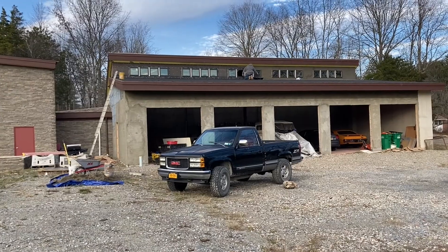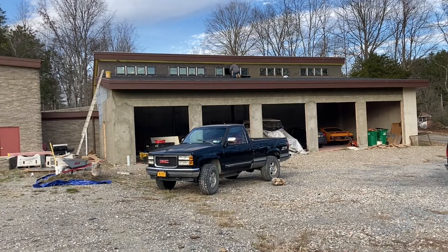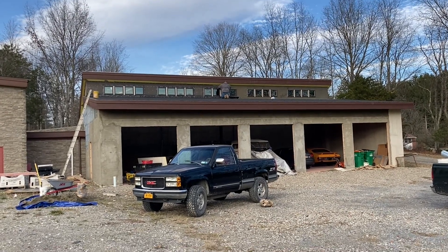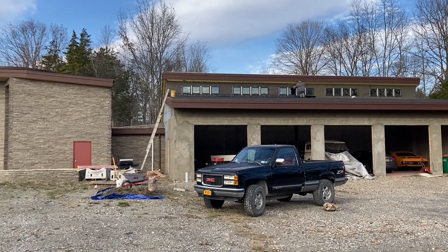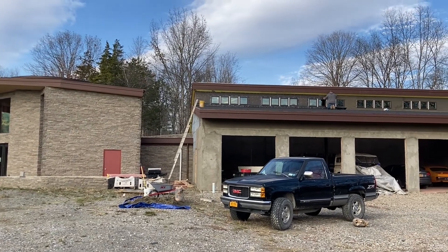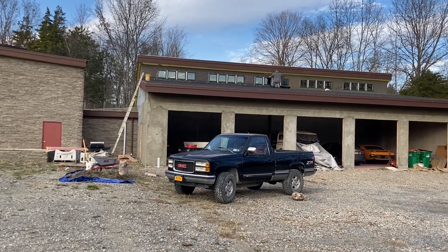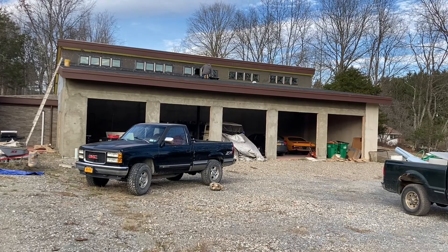Good afternoon everybody — happy November. Just taking another quick video showing the parging, the coat of concrete that goes over the metal lath outside the garage. The upper section is coming along quite nicely. It's kind of nice in this particular color when it's wet — it's dark, and when it lightens it's a light gray, and between the two colors is more or less the shade of the stonework on the house.